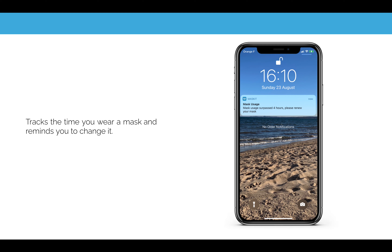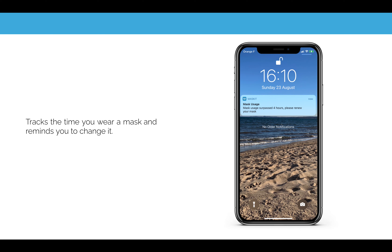Because some people don't know when to dispose of their mask, we have added a smart feature which tells you when to dispose of a mask. Some masks have a limited lifetime of usage, so people need to change them as soon as that lifetime ends.